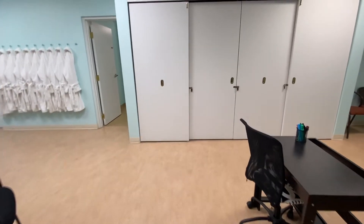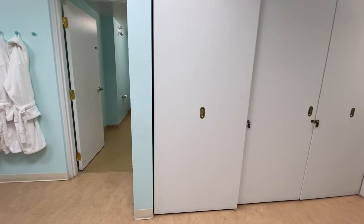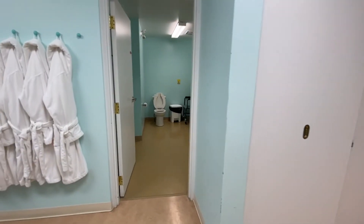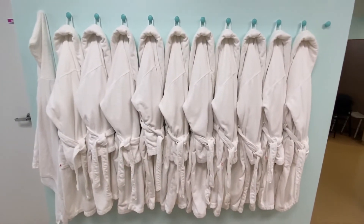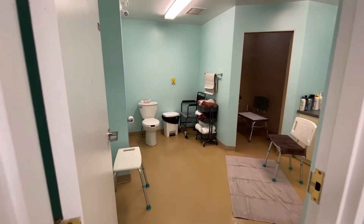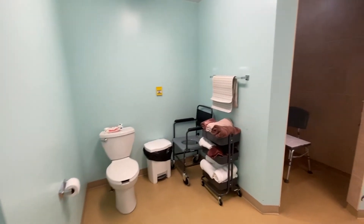Separate from the Brunel Day Program is the bathing program, also known as our spa, which offers Monday, Wednesday, and Friday services to the community by appointment only. We offer personal care services in our three fully accessible shower rooms.